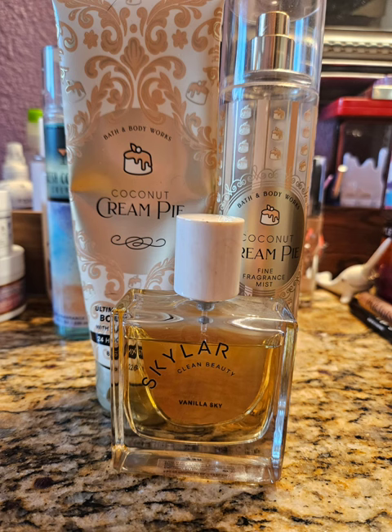Again with Coconut Cream Pie, I paired it with Skylar Vanilla Sky. When I first got this perfume I really loved it, but honestly I forget about it now because I have so many other vanillas I love. It's like a vanilla cappuccino scent — really nice. But it is one of those clean fragrances, so if I don't use it soon it might go bad because their shelf life isn't as long as a normal perfume. It doesn't last a long time, which is my complaint. So I over-sprayed it and I'm going to start spraying it throughout the day more to use it up faster. This one was nice, no complaints.